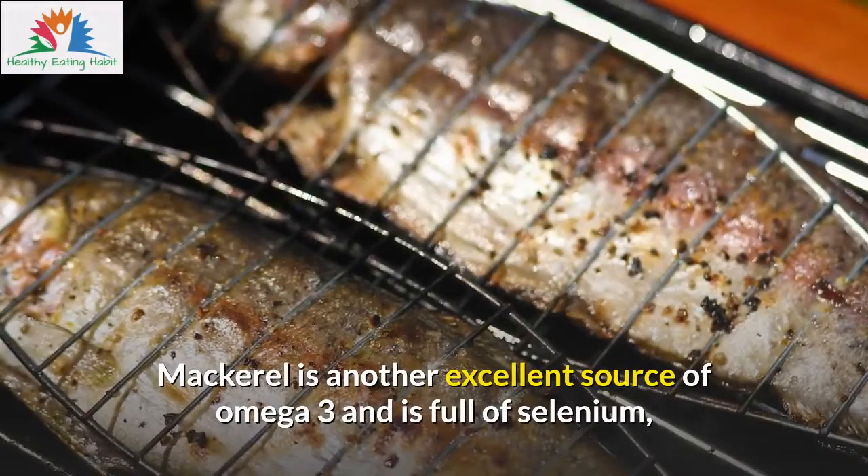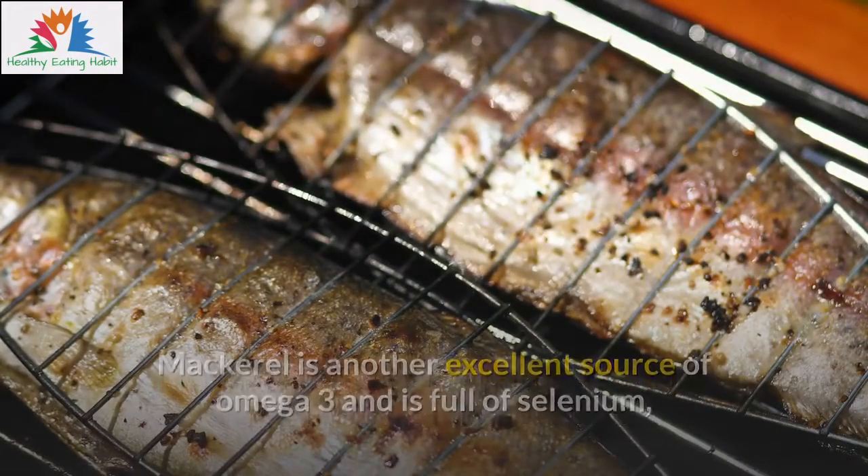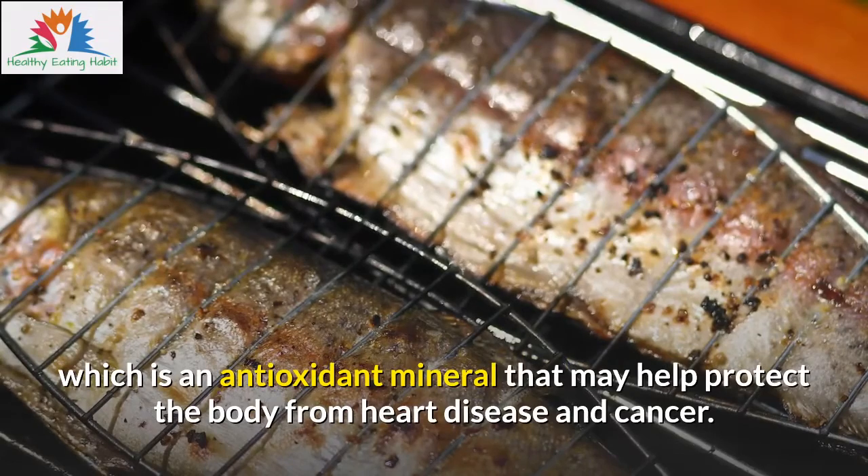Mackerel is another excellent source of omega-3 and is full of selenium, which is an antioxidant mineral that may help protect the body from heart disease and cancer.